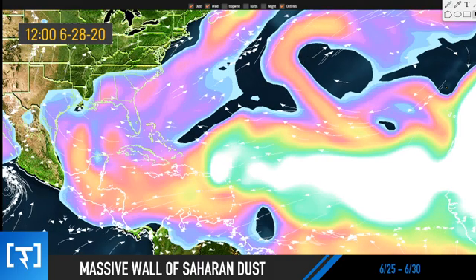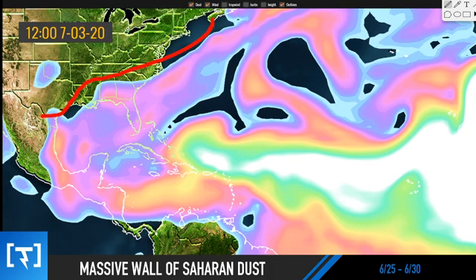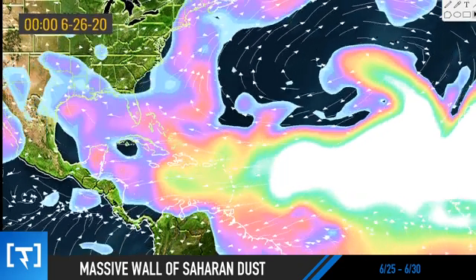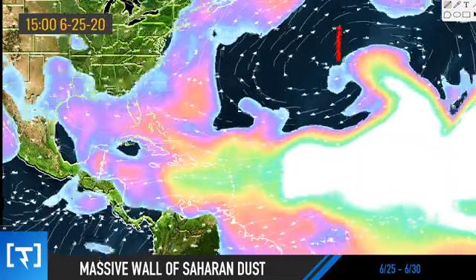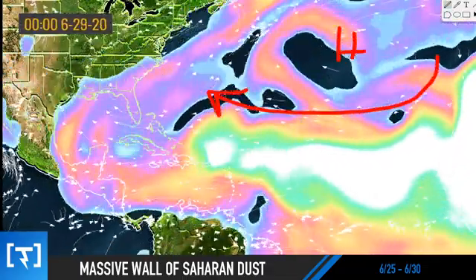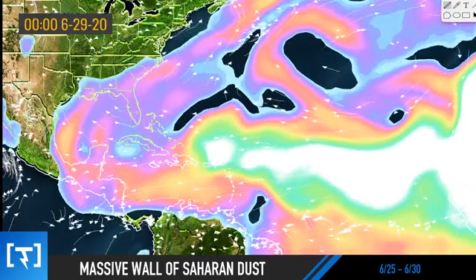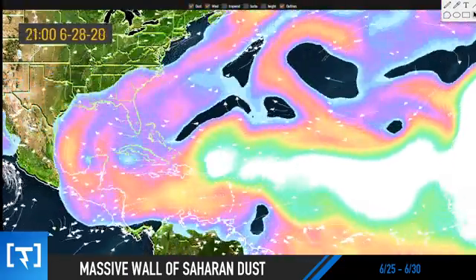That includes the Carolinas, Florida, Alabama, and Georgia. Heading towards the 29th, it begins to settle into the southeastern United States. There's going to be a front that moves through that will blow some of this stuff out and keep it at bay farther into the southeast. So that's the dust model. You can see those wind arrows showing where the wind is essentially moving, with high pressure blowing the dust into the United States. It's pretty cool how that high pressure can just push dust cross-continent.